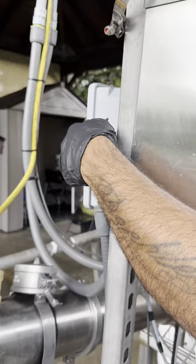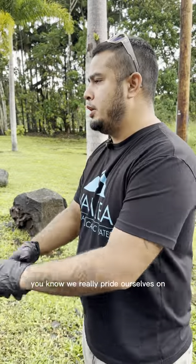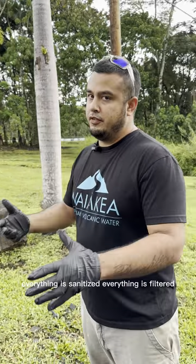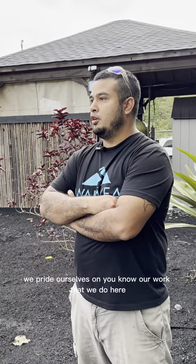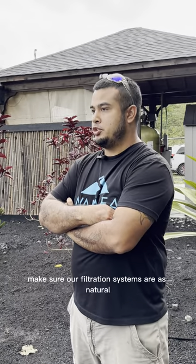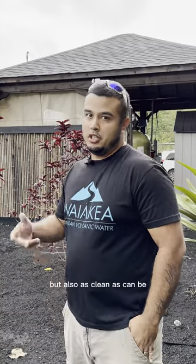Green lights on. It's actually pumping out 228 gallons per minute. We really pride ourselves on making sure we're very clean here. Everything is sanitized, everything is filtered. This is approximately 6,000 gallons in those tankers. We pride ourselves on our work that we do here — we really take pride in our water sanitation, making sure our filtration systems are as natural, but also as clean as can be.